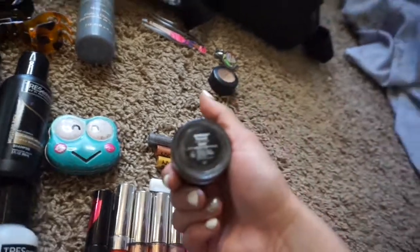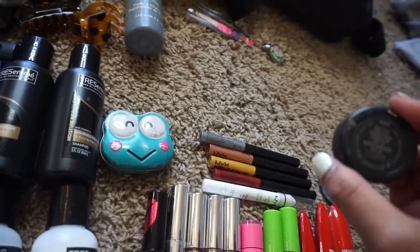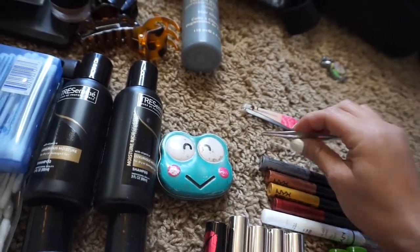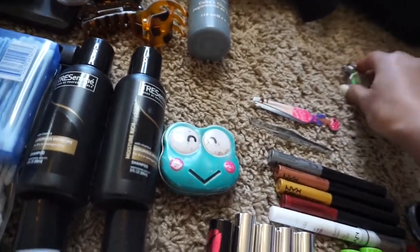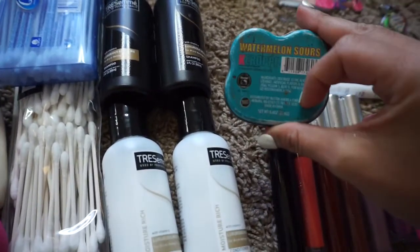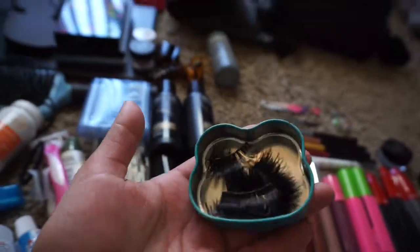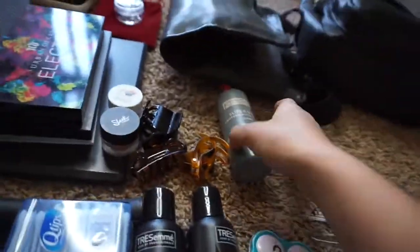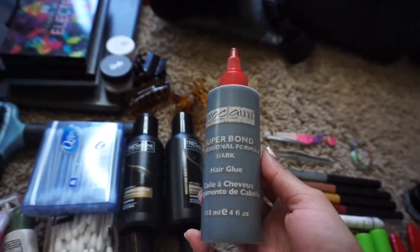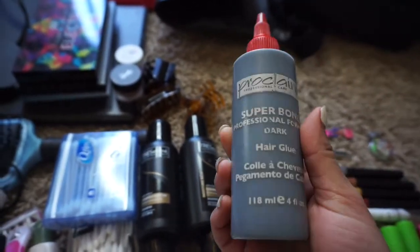I'm also bringing my jumbo white liner. This is my Dip Brow Pomade from Anastasia Beverly Hills in the color Ebony. This is my MAC Studio Finish concealer to clean up my brows. I'm bringing my tweezers to put my lashes on and keep my brows clean. I keep all my reusable lashes in this cute little frog container — this will be good for a month. For lash glue I use this big hair glue — it works really well, dries in 10 to 15 seconds, and dries black.